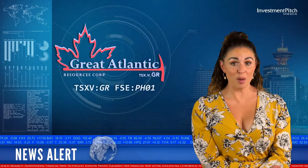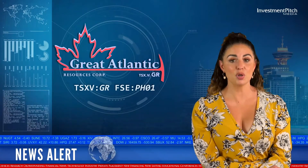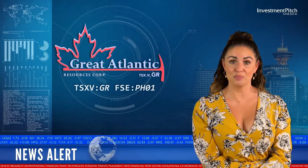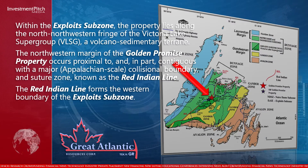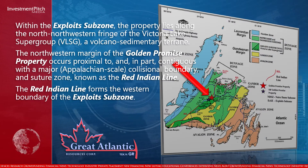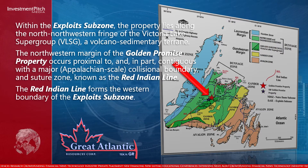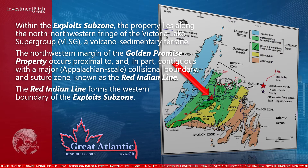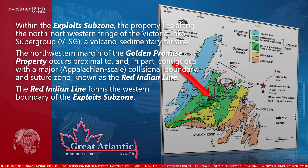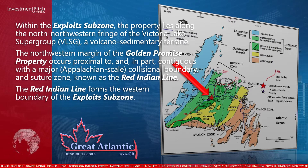Both the Golden Promise and Southwest Golden Promise properties are located within the Exploit Subzone of the Newfoundland Dunnage Zone. Within the Exploit Subzone, the property lies along the north-northwestern fringe of the Victoria Lake Supergroup of Volcano Sedimentary Terrain. The north-western margin of the Golden Promise property occurs proximal to and in part contiguous with a major Appalachian-scale collisional boundary and suture zone known as the Red Indian Line, which forms the western boundary of the Exploit Subzone.